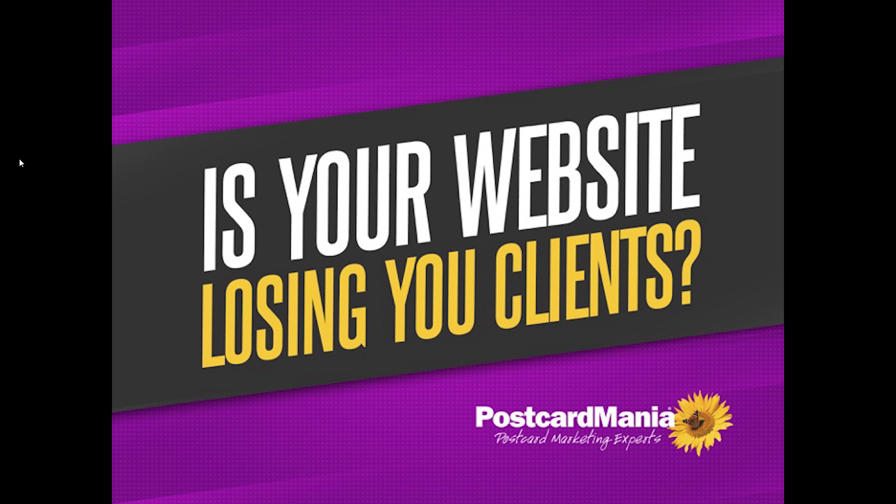Thank you for joining me today. Once we're done, you'll be able to identify the elements of a website that's optimized for lead capturing, make correct changes to your website to capture more leads, and learn how to grow your tax business with minimal marketing investment.